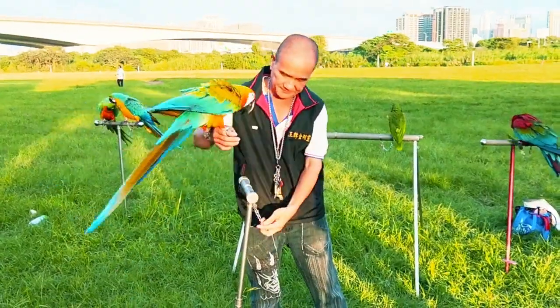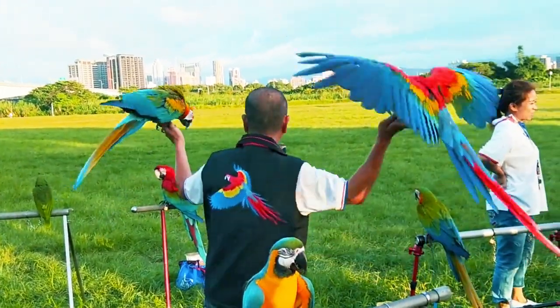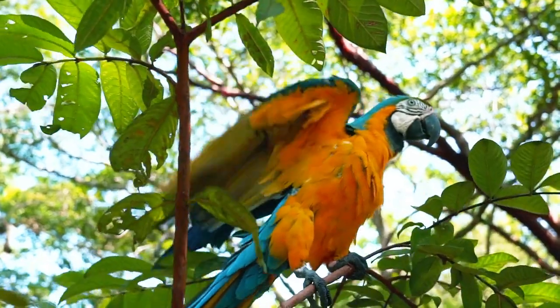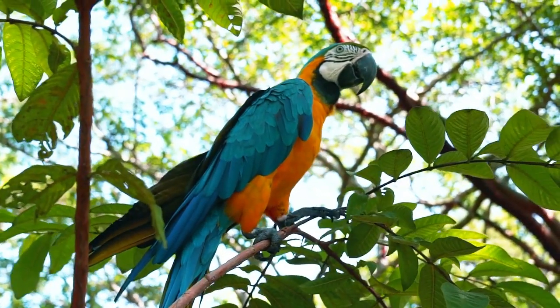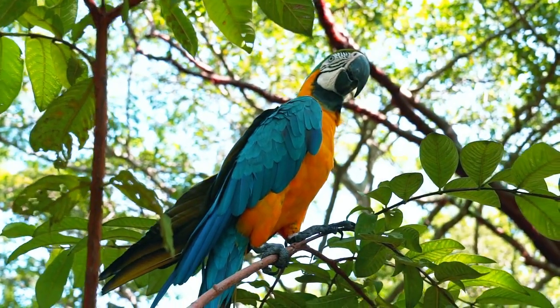Before allowing a pet parrot to fly outdoors, there are several considerations to keep in mind. It's essential to understand the specific species of the parrot and its natural flight abilities, as some parrots may be better suited for outdoor flight than others. Additionally, potential risks and dangers, such as predators and hazardous environments, need to be carefully evaluated.